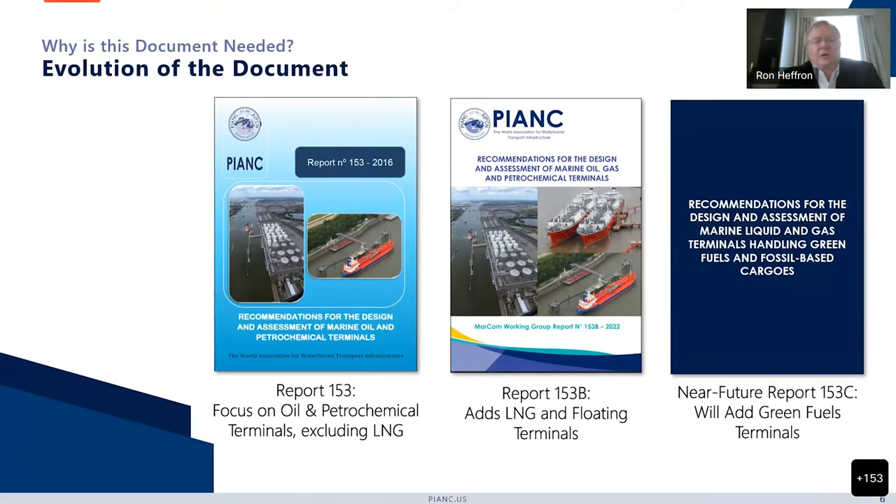We first published PIANC Report 153. The focus of the document was oil and petrochemical terminals, but we excluded LNG because we had enough on our plate just trying to write the document for oil and petrochem. Once we were complete, we were asked to update the document by adding LNG, floating LNG, single point moorings, multipoint moorings, and addressing any comments received on the original document. That's what we recently published in October 2022, and that's the focus of this webinar.